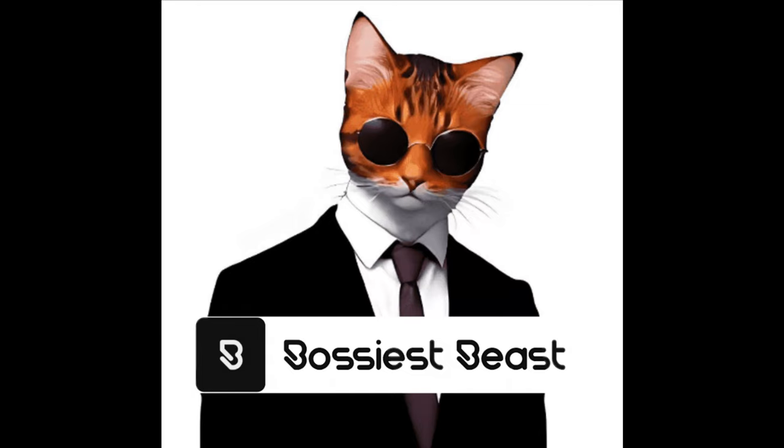Hey there! If you're a proud owner of a Japanese bobtail cat or considering getting one, this blog is just for you. You're listening to Bossiest Beast Podcast. In this blog, you will learn to keep your furry friend happy and healthy with expert tips and advice. Let's dive in!